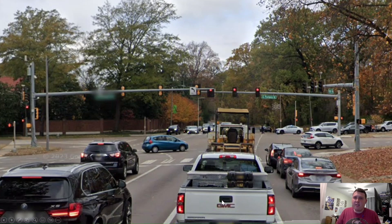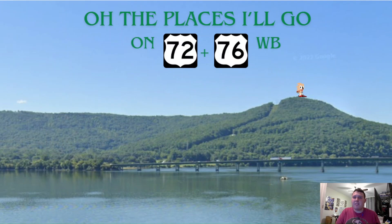And then at the unceremonious end of US 72, we're meeting with US 64, 70, and 79. Sadly, T-DOT does not give us any end-of-US-72 shield like they do on Eastbound 72 over in Chattanooga. So with that, we end US 72 and move on to all the places I'll go.